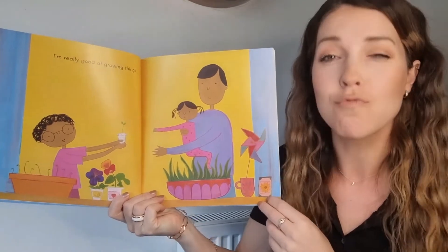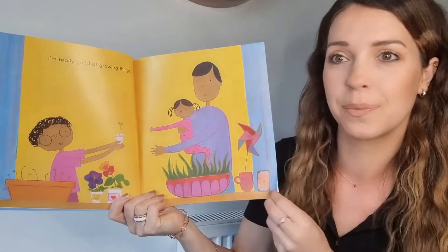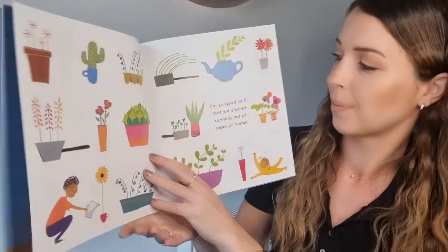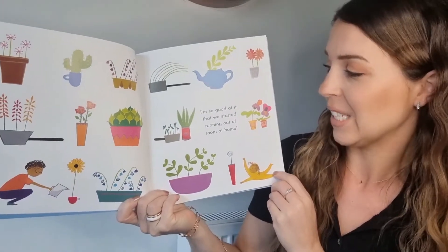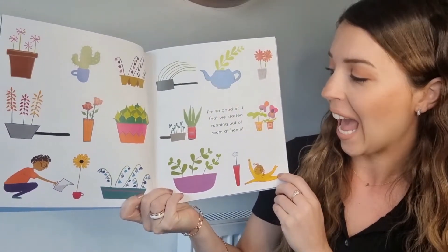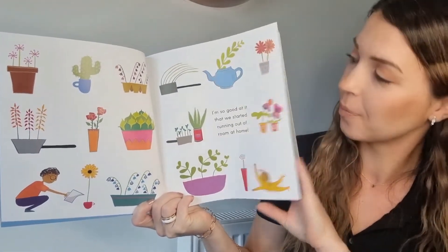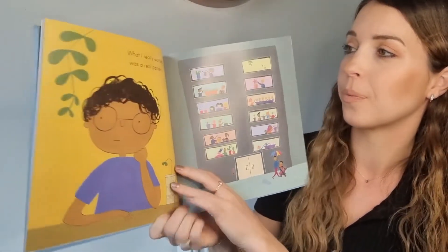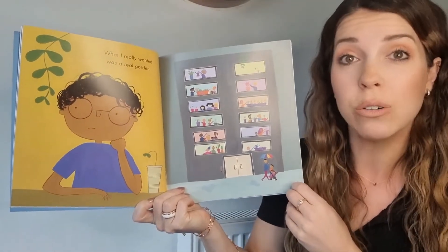I'm really good at growing things. I'm so good at it that we started running out of room at home. What I really wanted was a real garden.